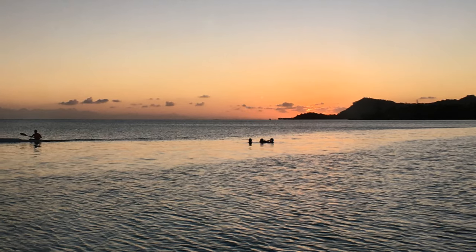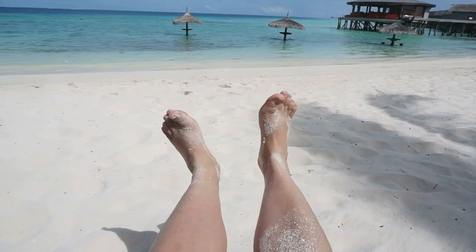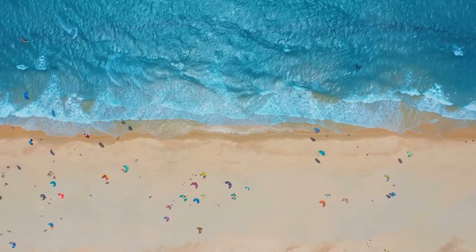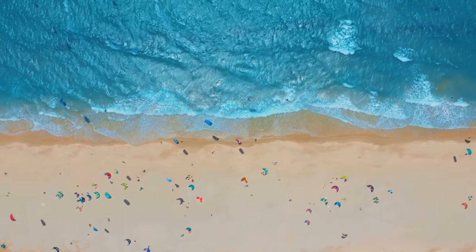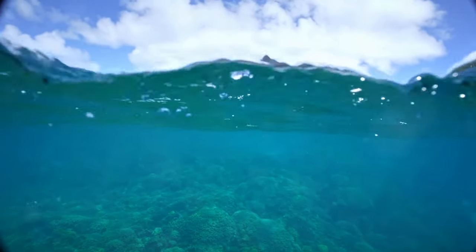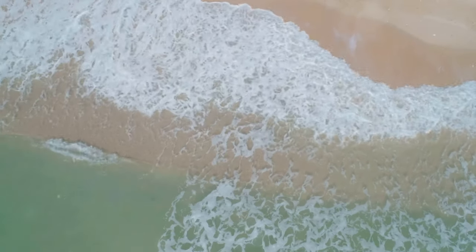Next, we find ourselves on the pristine shores of Matira Beach. This is where the magic of Bora Bora truly comes alive. Imagine sinking your toes into the soft powdery sand, each grain a testament to the timeless beauty of this place. The sand here is a dazzling spectacle, a canvas painted by nature in its most spectacular hues. And then there's the water — a swirling palette of turquoise, azure and sapphire, so clear that you can see the dance of the sunlight on the ocean floor, the waves gently lapping against the shore.